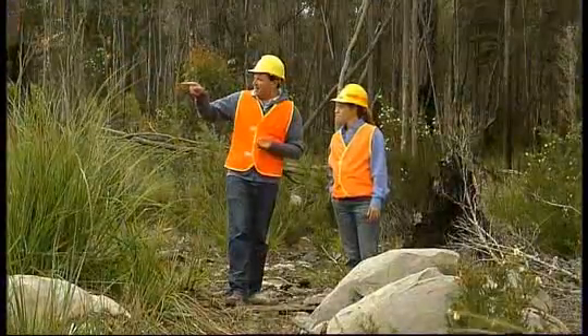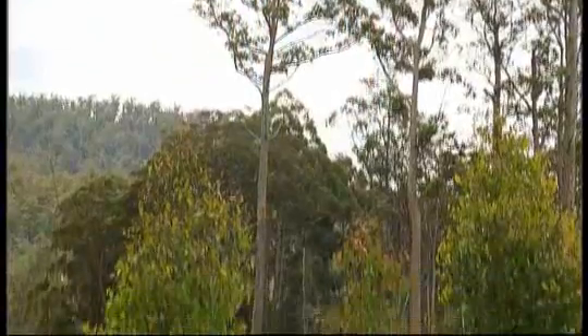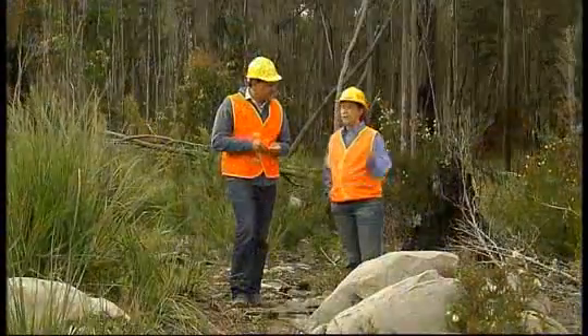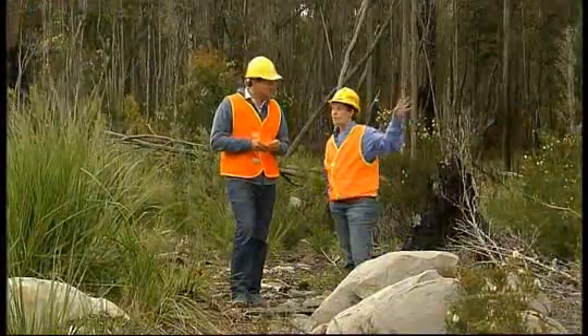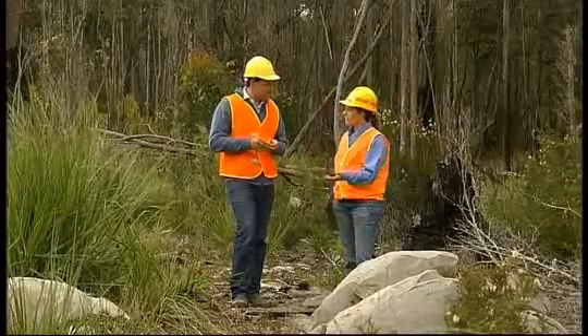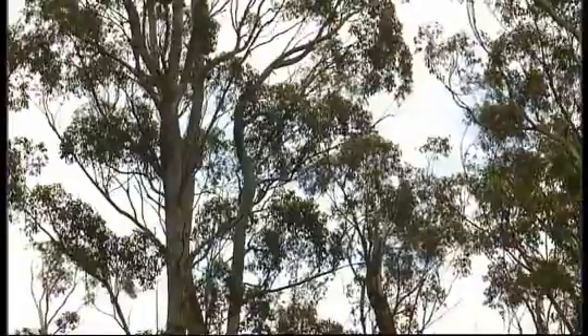Now, an interesting thing about this coop — those trees are about four years old, that's four-year-old regen, and no one ever actually sowed any seeds there. These coupes were regenerated naturally, just relying on seeds within the aggregates falling onto the coop to bring up that regen, and that's worked fairly well. In a lot of our operational coupes we're finding we don't have enough seed on the coop to sow them, so we're going in and aerially sowing them.